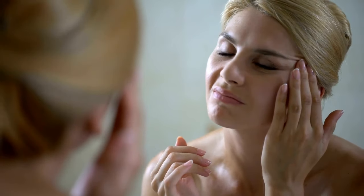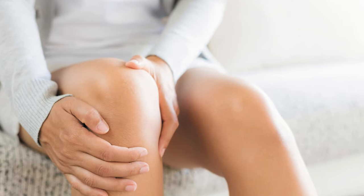As we age, our bodies produce less collagen, leading to wrinkles, sagging skin, and joint discomfort.